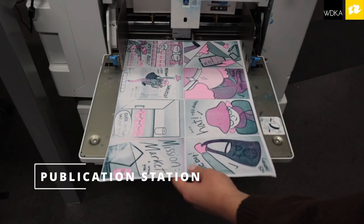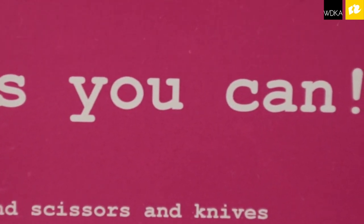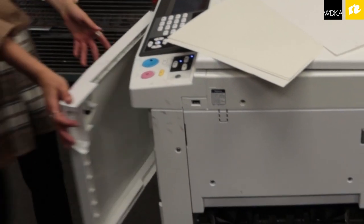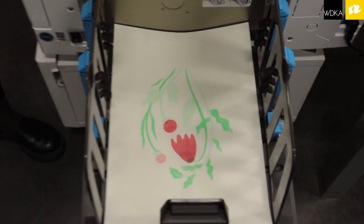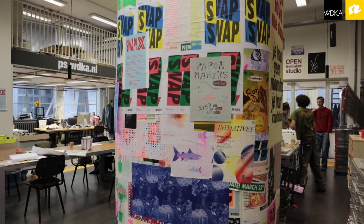What I like most about working at the publication station is the use of free materials, so it really helps us explore the practice that we want to make or the project that we want in completely different mediums. And it's all together in one spot, so we can ask each other how things work and really get creative.